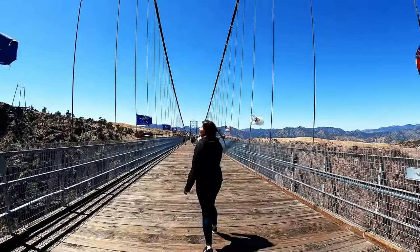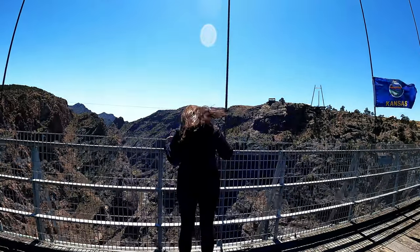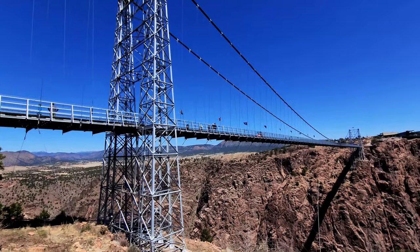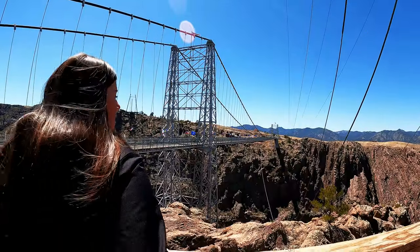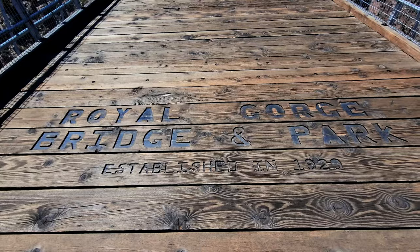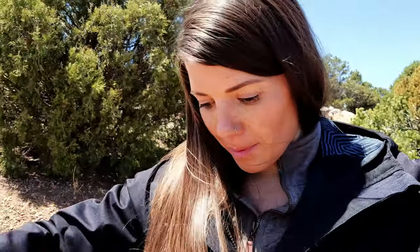General admission to walk the bridge was $27 per person. They also have zip lining, a sky coaster, and other attractions for additional charges. Although we couldn't take the gondola ride, standing almost a thousand feet above the gorge and Arkansas River on the highest bridge in America was a really neat experience. There are cracks between the boards — don't look down if you're scared of heights! Really cool to see the gorge from above, since we had seen it from below on the train.